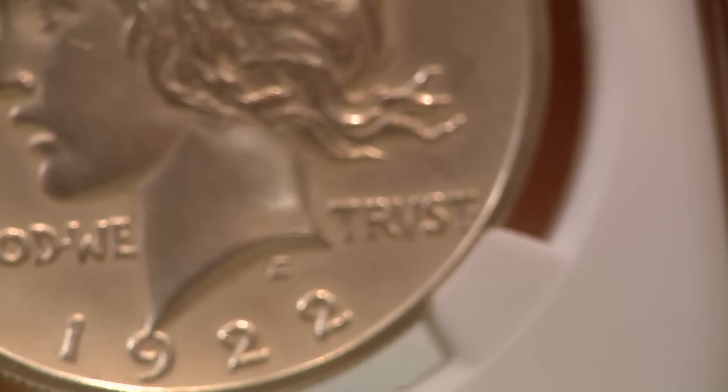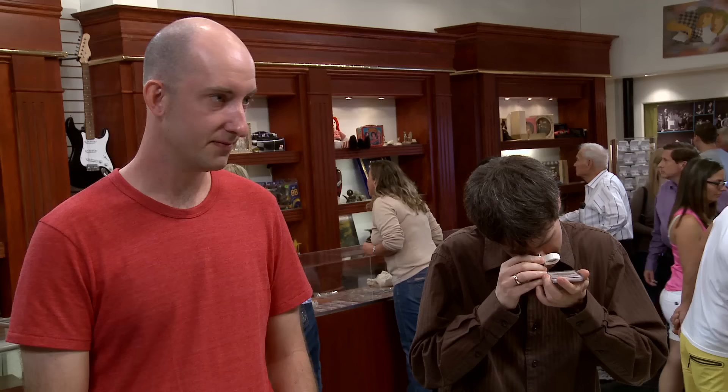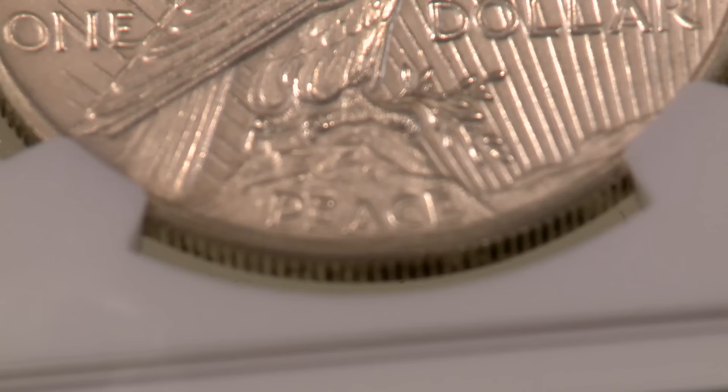So I assume your main concern is, is it real? Yeah. It is in an NGC holder, which is wonderful. The holder is completely intact and genuine, and the coin is perfectly legitimate. It's one of very few known. So the big thing is, what's it worth? One of these sold very recently and brought a touch over $100,000. It's a little bit nicer than this, but not too far apart. I think this coin is worth something north of $50,000, but less than $100,000.